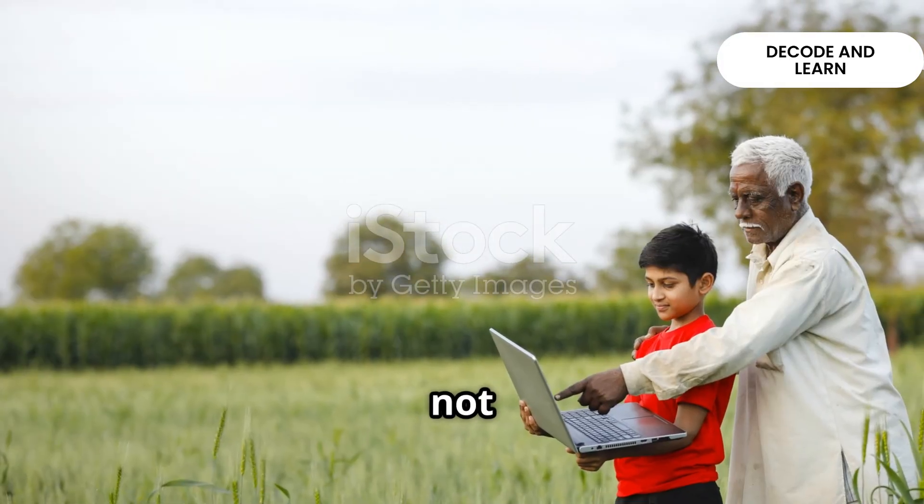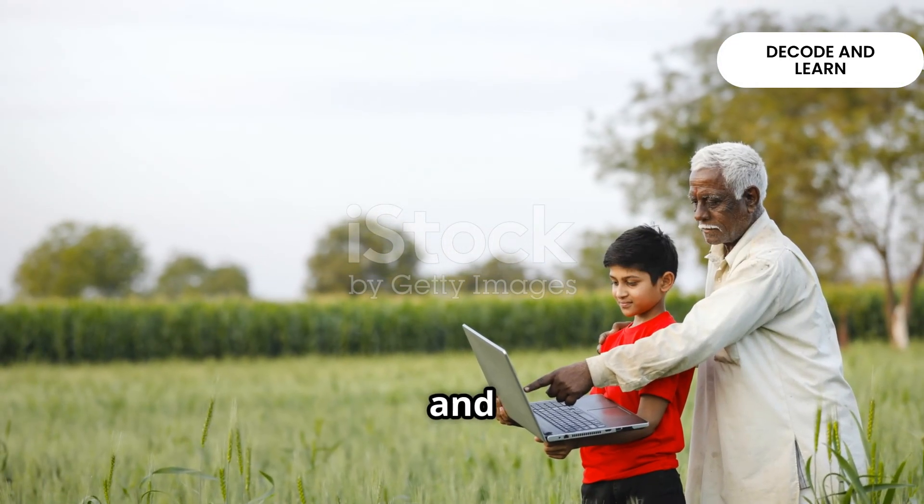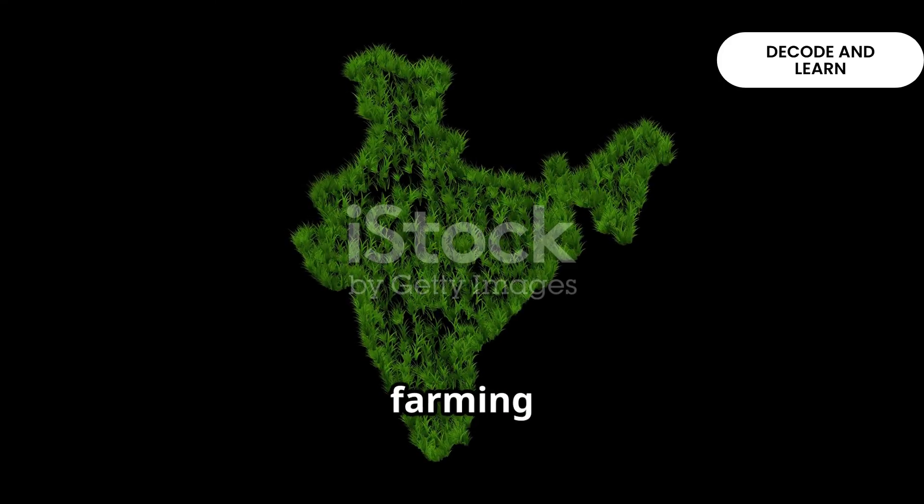But farming in India is not the same everywhere. It changes with geography, culture and technology. Broadly, we find different types of farming systems.